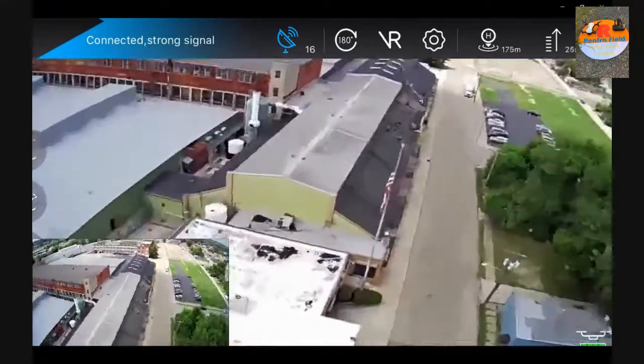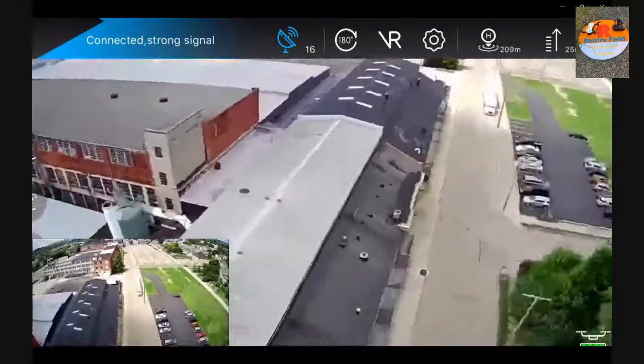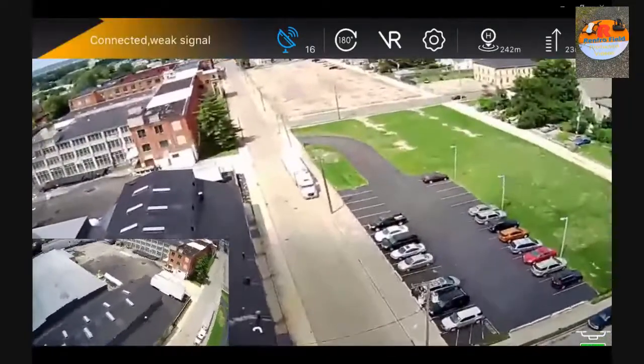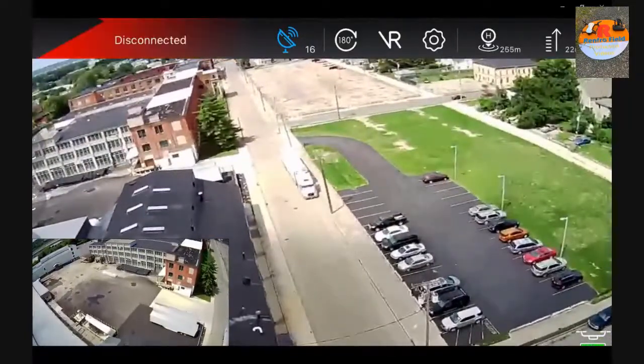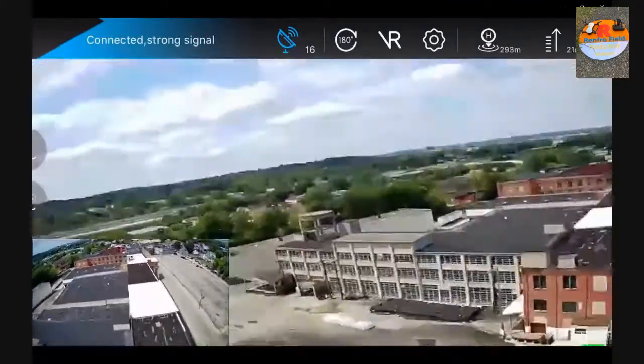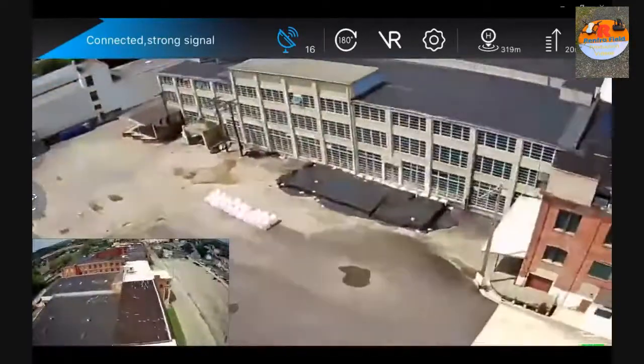There are a lot of things I don't like about this Snapton drone — the software is glitchy, as you'll be able to see on the main app as it connects. On the bottom left you'll see the TF card indicator, and it gets a little glitchy. Keep an eye on the top left hand corner — I'll show you the connection — and the top right hand corner will show you how high we are and how far we are out.